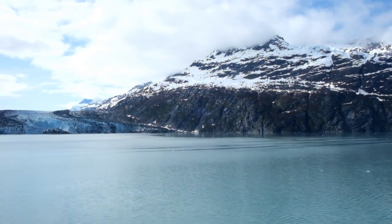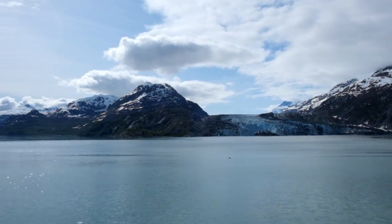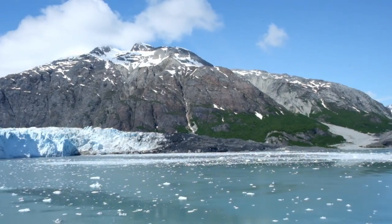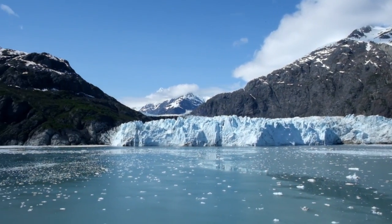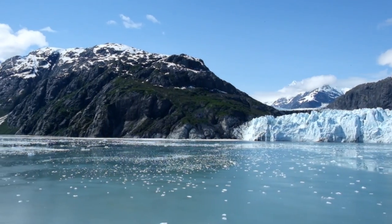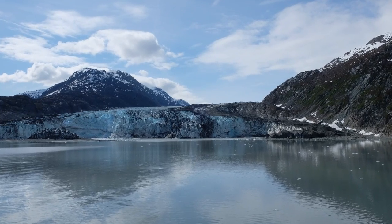Glacier Bay National Park is a 3.3 million acre U.S. national park located in southeast Alaska, a bit west of Juneau. Glacier Bay was formed by a large glacier that retreated 65 miles over the last 250 years, creating a spectacular collection of inlets and breathtaking glaciers. It can only be accessed by plane or boat.